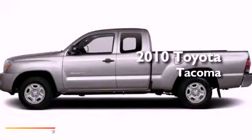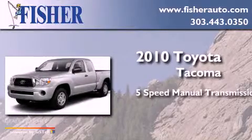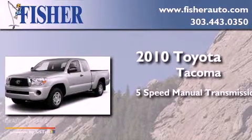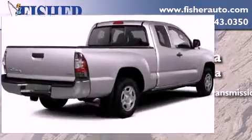This is a 2010 Toyota Tacoma. This truck has a five-speed manual transmission, an inline four-cylinder engine, and the added capability of four-wheel drive.